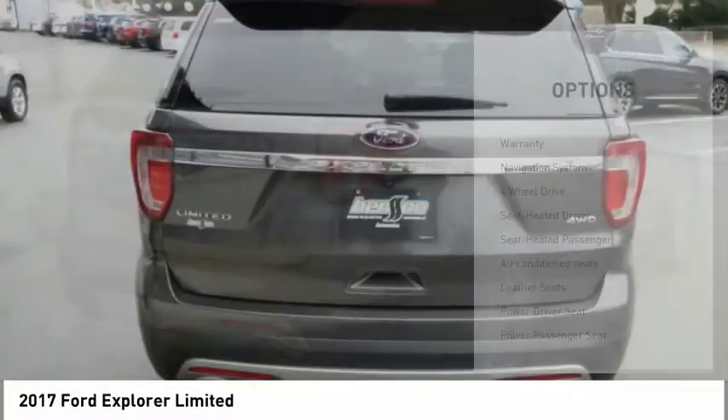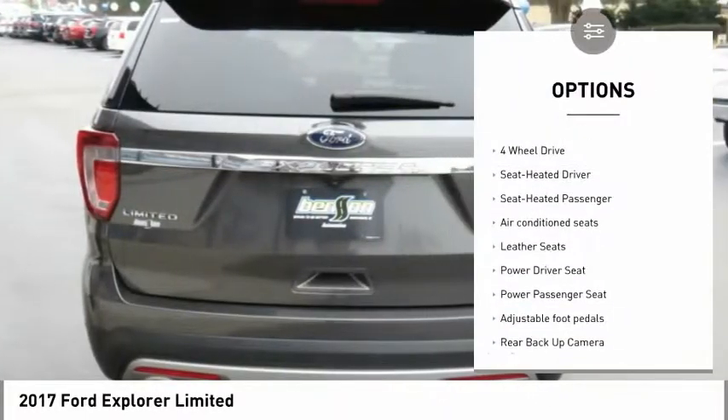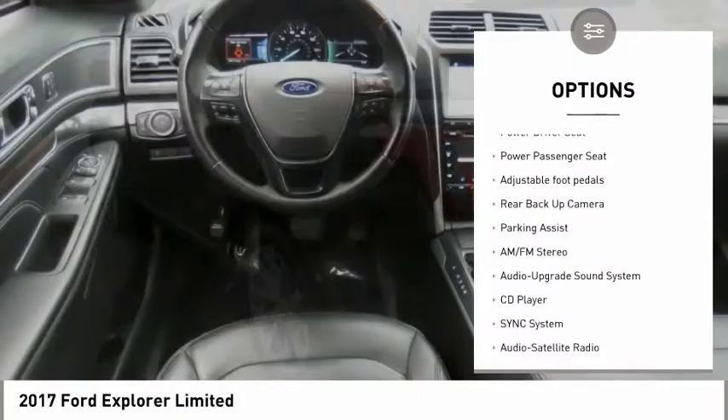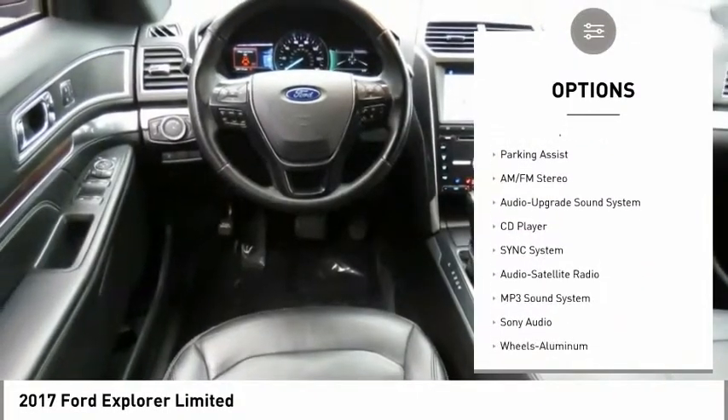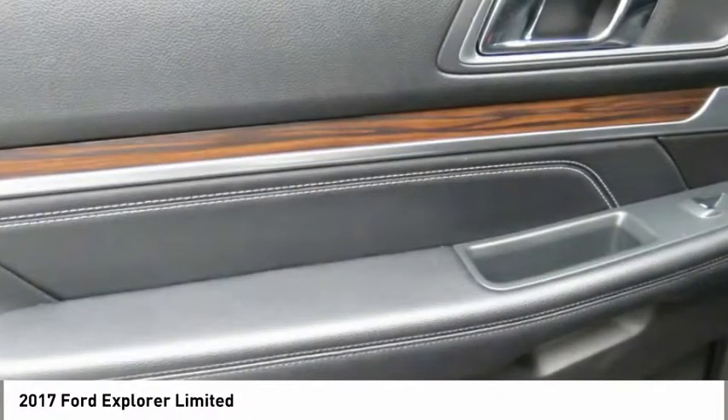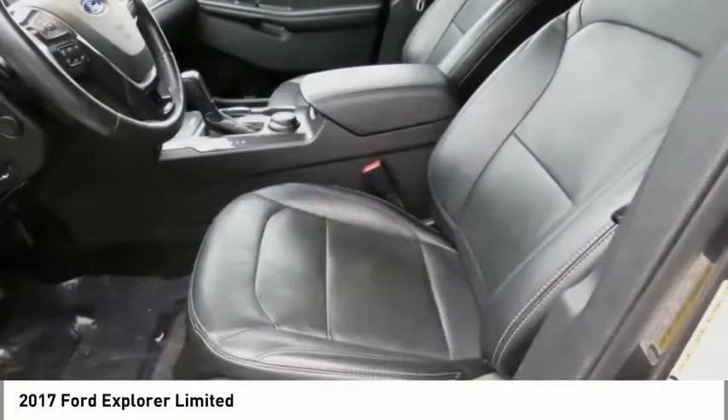Here are some of this vehicle's great options: traction control, navigation system, four-wheel drive, power passenger seat, backup camera, anti-lock braking system, Bluetooth wireless data link for hands-free phone, air conditioning, power steering, HomeLink garage door opener.